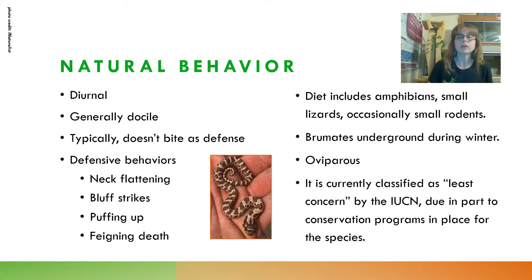Hognose Snakes are famous for pretending to be dead. A colleague of mine who does field research just south of here in Pueblo, Colorado, and finds Plains Hognose Snakes in the wild, says she has seen them doing this fainting death behavior. Their diet in the wild includes amphibians and small lizards, with the occasional small rodent. They brumate underground during the winter, they are oviparous (egg layers), and they are currently classified as Least Concern by the IUCN, due in part to local conservation efforts to protect this species in their native habitats.